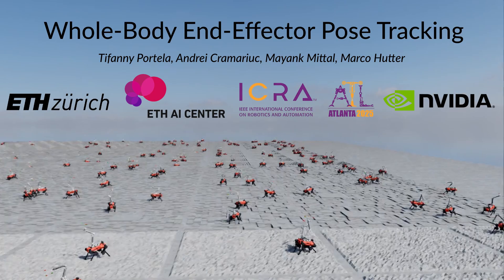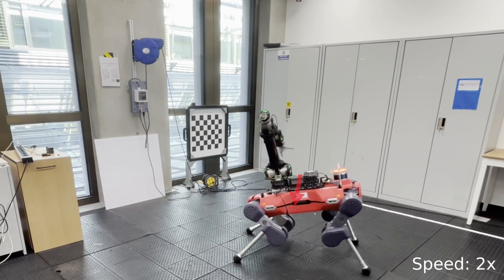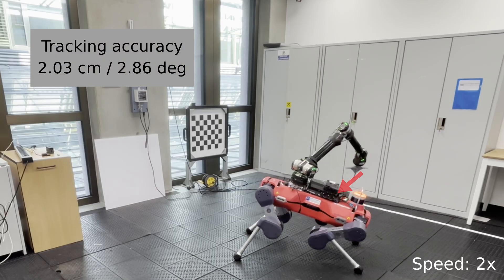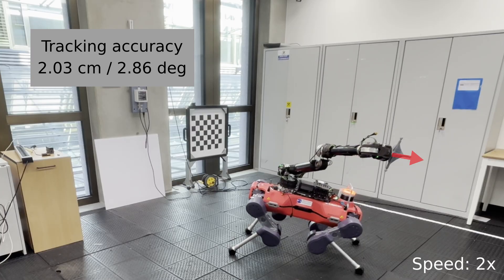In this work, we introduce a general-purpose whole-body controller for legged mobile manipulators trained using reinforcement learning. This controller enables precise, stable, and effective end-effector pose tracking over a wide operational space. On flat terrain, it achieves a tracking accuracy of 2 cm and 3 degrees.